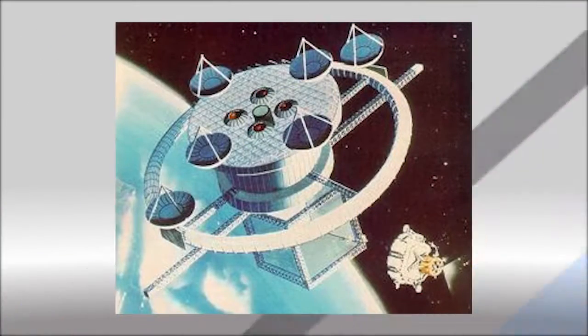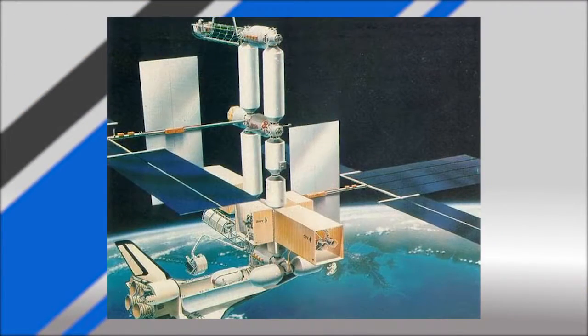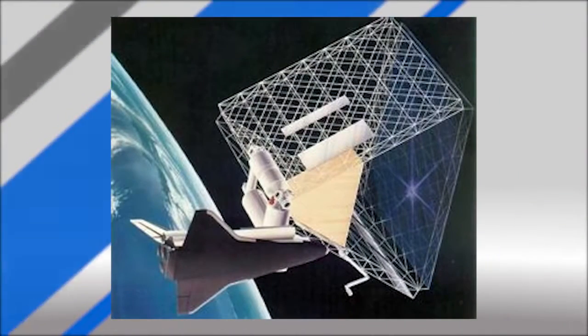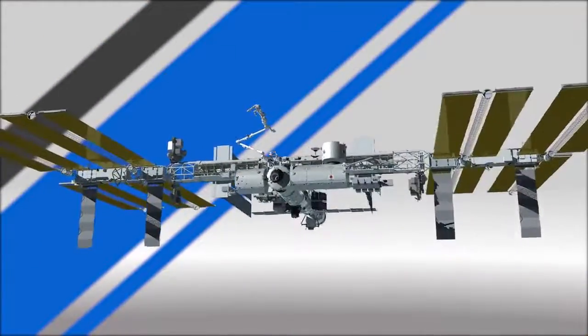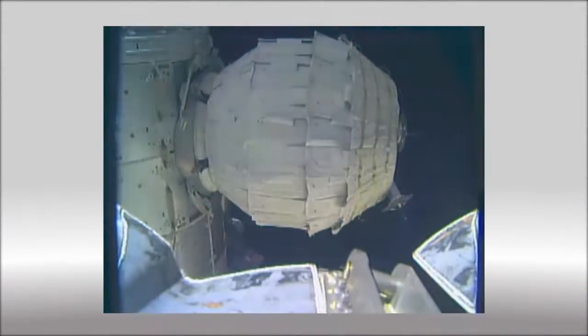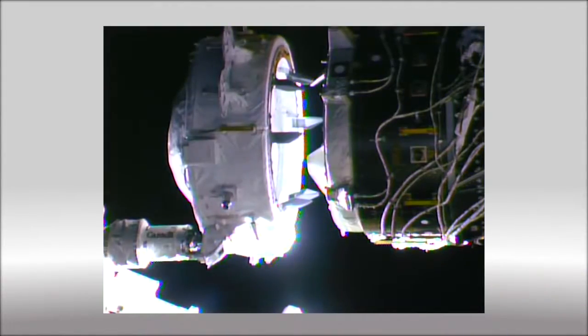Many of NASA's early designs for a space station were full circles. One concept from here at the Johnson Space Center called the Racetrack featured parallel modules connected at the ends. Over time, designs and plans changed into what is now the linear layout of the International Space Station, and new elements are still being affixed. This year, BEAM was added to test expandable module technology, and the International Docking Adapter was installed for future commercial crew vehicles to dock to.